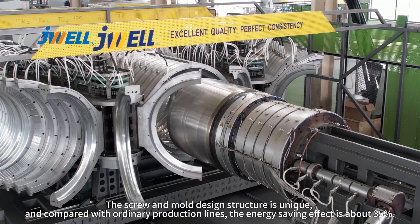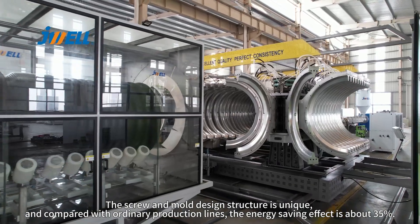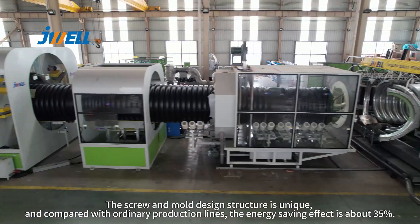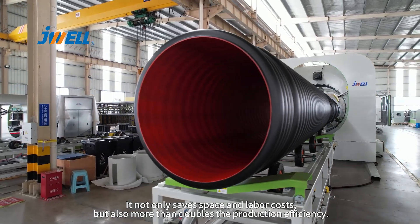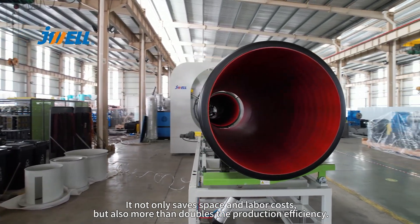The screw and mold design structure is unique and compared with ordinary production lines, the energy saving effect is about 35%. It not only saves space and labor costs, but also more than doubles the production efficiency.